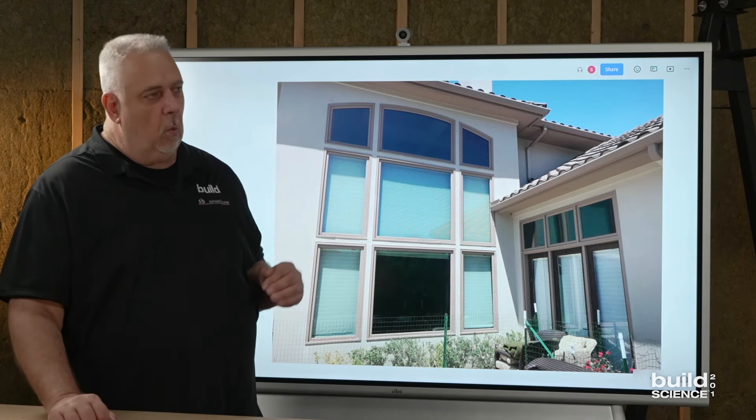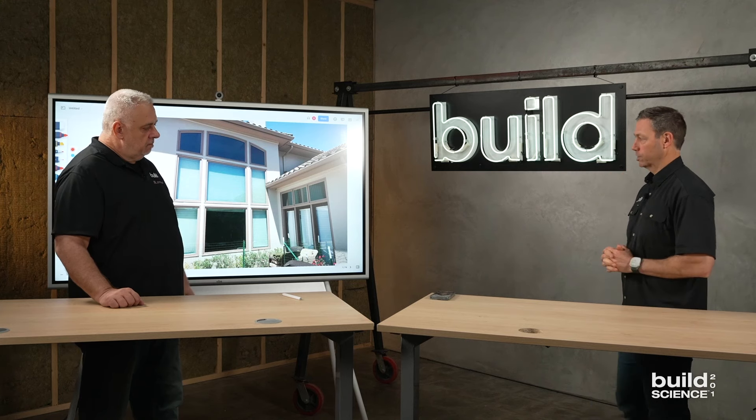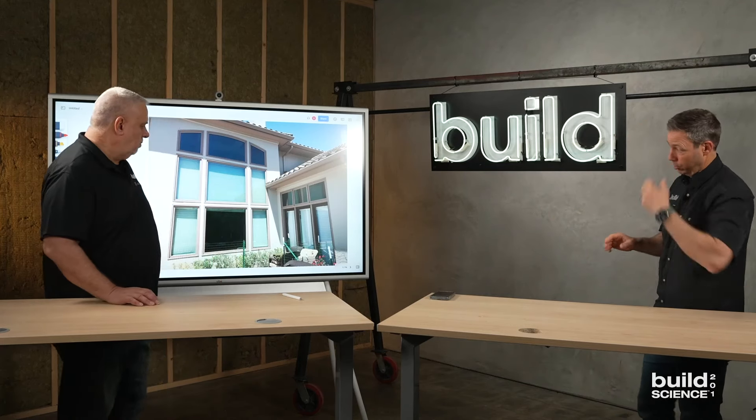One of my favorite quotes from David Nicastro, a famous building scientist, is: 'It's not about keeping water out. It's about letting water out.' And another one of his quotes is: 'If it can't dry, it's going to die.' With that being said, I've got some photos of a house that I remodeled a couple of years ago.